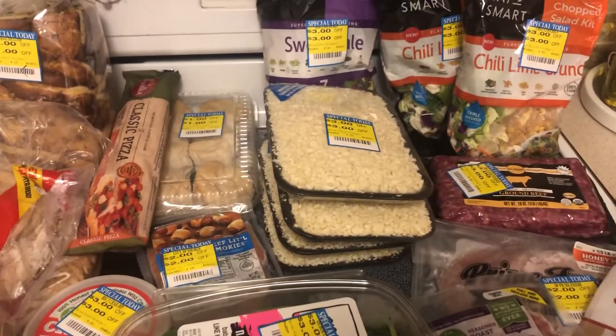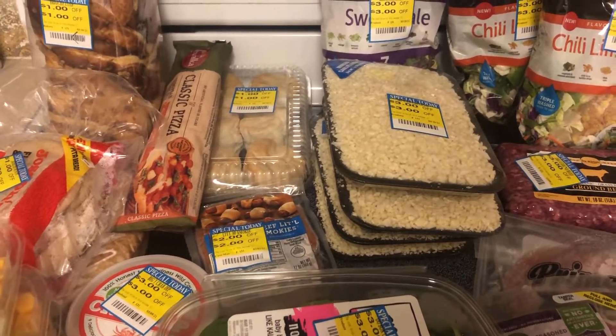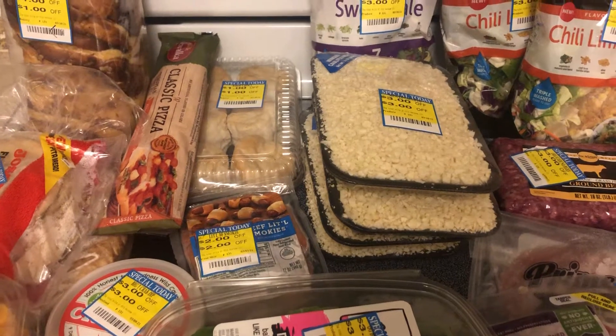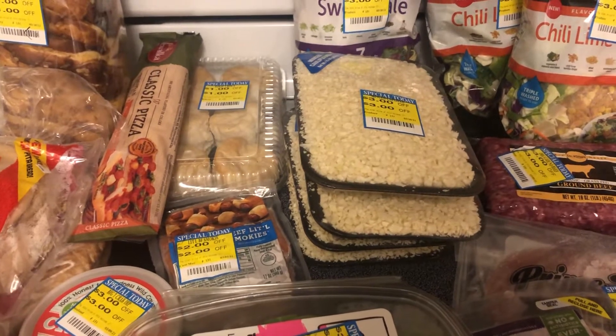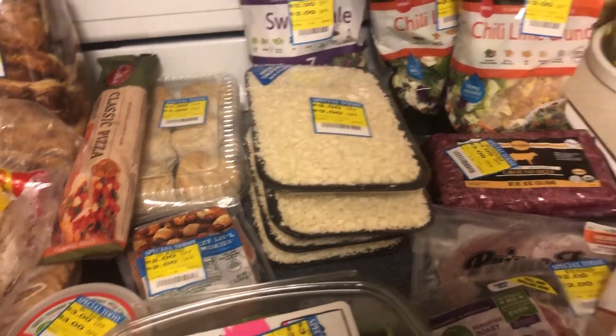If you're not familiar with Harris Teeter, I believe they are owned by Kroger. However, their clearance stickers don't look like Kroger's clearance stickers. Most of the time they are like a $2 off, $3 off, or $1 off coupon that the cashier just scans after they scan the item, and that amount comes off.